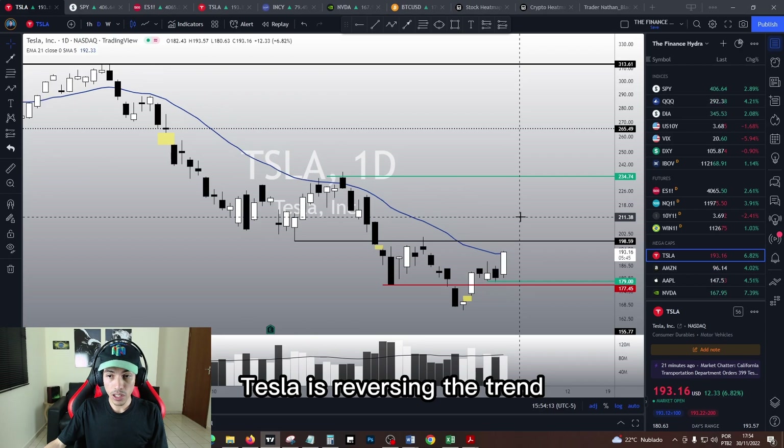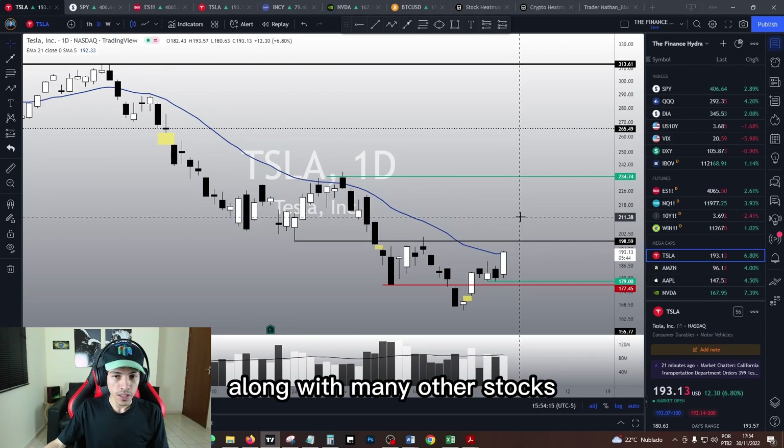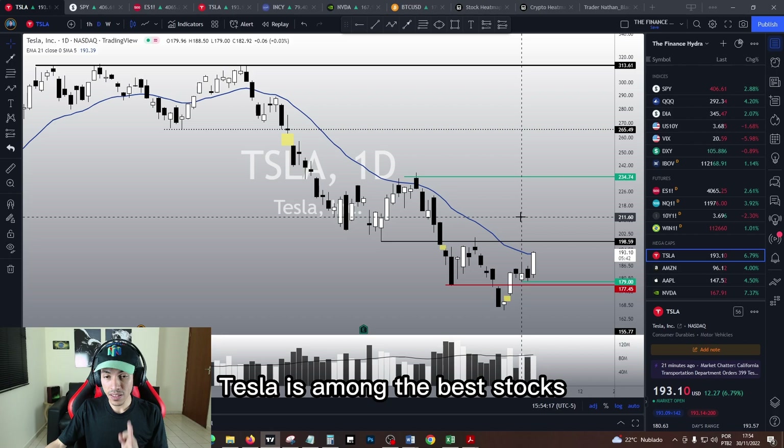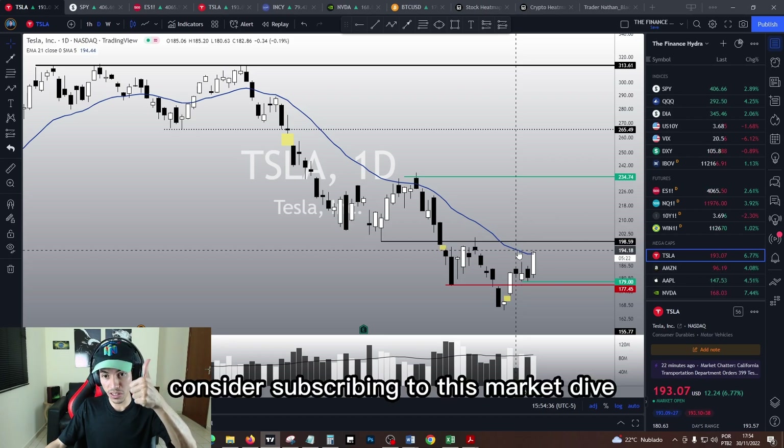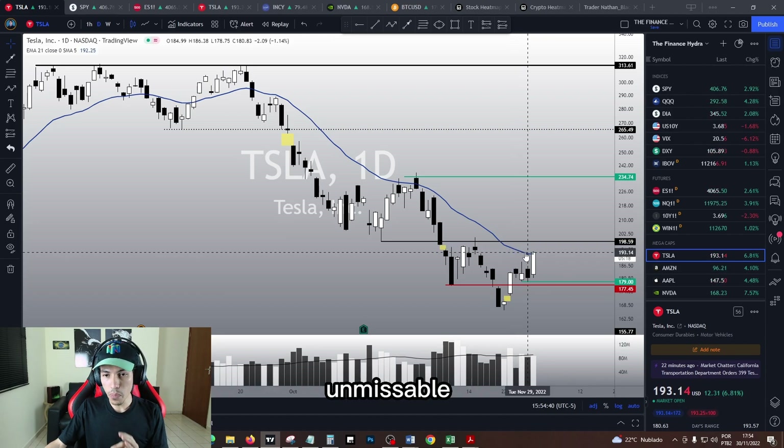Tesla is reversing the trend along with many other stocks. Tesla is among the best stocks I see around, to be honest — though not the best. Check today's market dive on my website; it is unmissable. I see incredible opportunities in this market right now and I did share them with you guys today. Seriously, consider subscribing to today's market dive — it is unmissable.